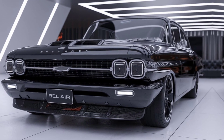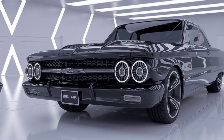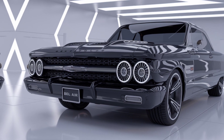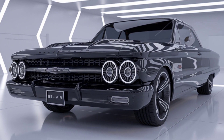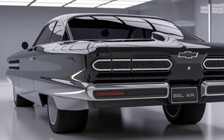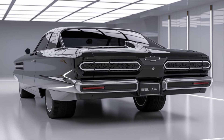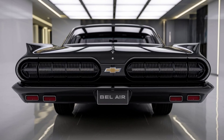The Bel Air is powered by a robust 3.6-liter V6 engine, delivering smooth acceleration and an enjoyable driving experience. With options for both rear-wheel and all-wheel drive, it adapts to different driving conditions effortlessly. And don't forget about the impressive fuel efficiency, making it not just stylish, but practical as well.